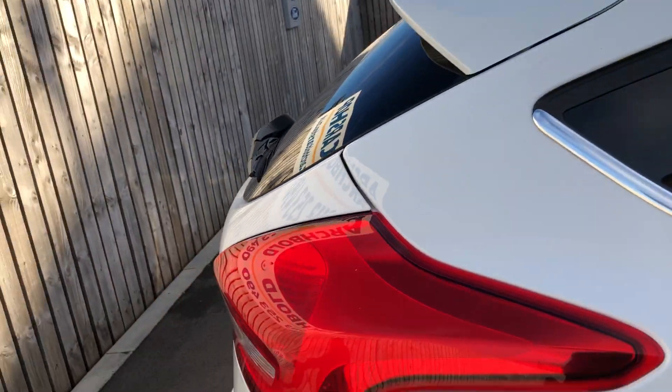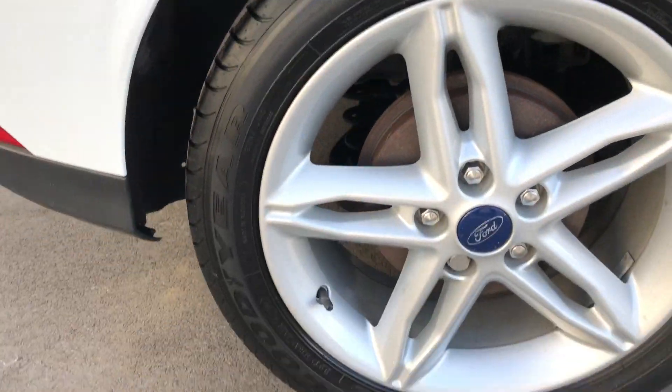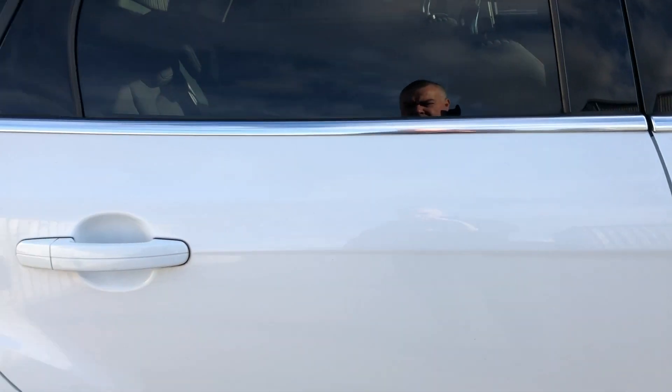Coming around onto the rear at the driver's side — absolutely fine. Wing, wheel arch, alloy, all spot on. Rear door, again absolutely no issues. This vehicle has been properly looked after.